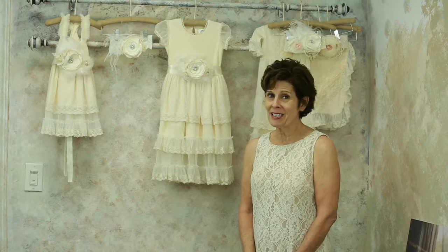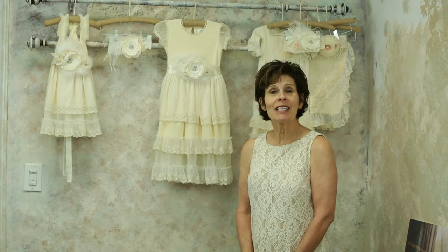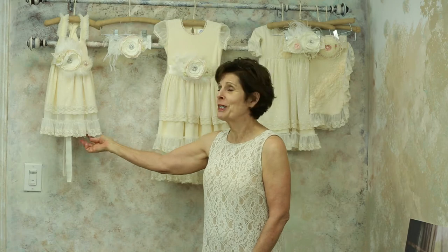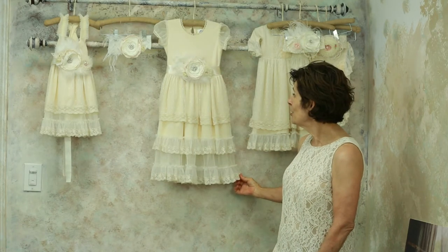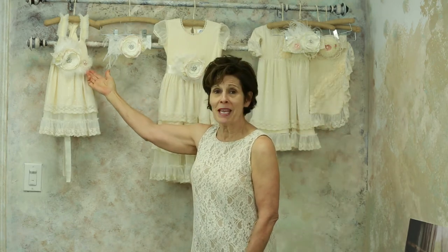Now you've turned the page in your catalog, but we're still in the Sylvie collection. What we're looking at now is the Sylvie maxi dress. Notice that the dress itself is very similar to the dress shown previously, which was the baby dress in sizes zero to four years. The maxi dress, sizes two to size twelve, is showing the same sash that you saw on the baby.